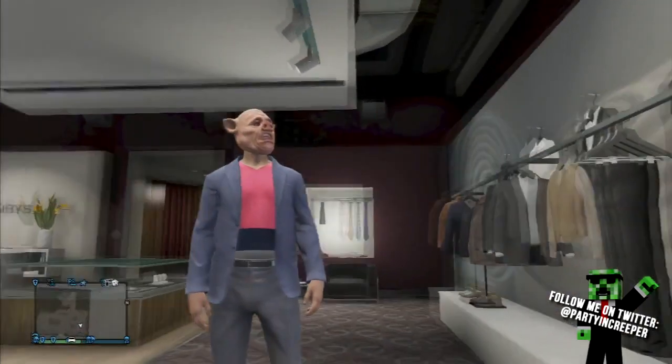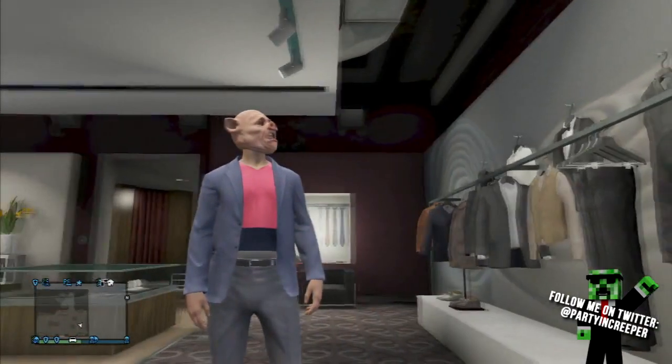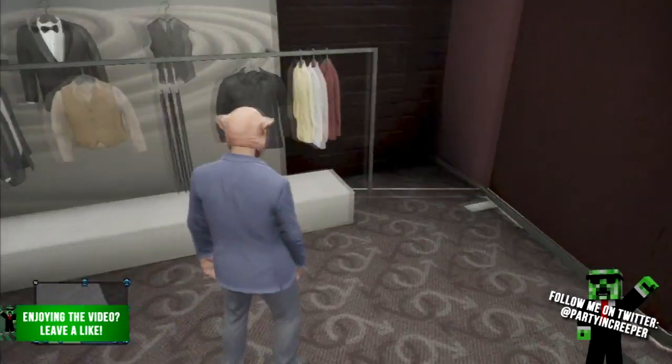Go to any clothing store, then go over to the tops menu. After you go to the tops menu, you want to take off all your shirts or whatever.